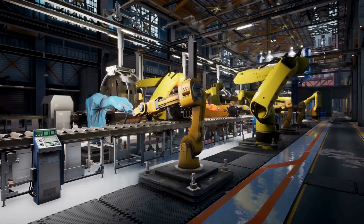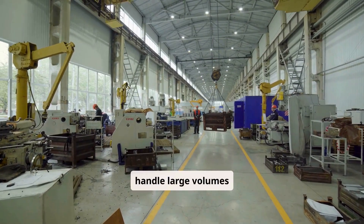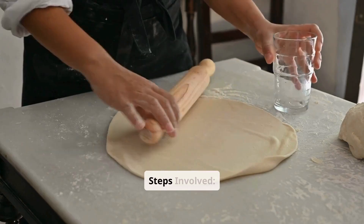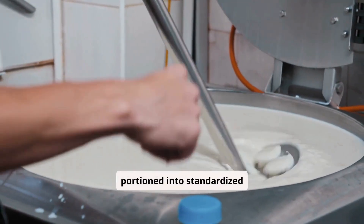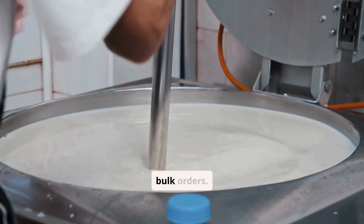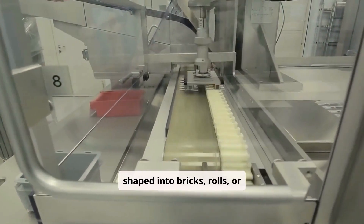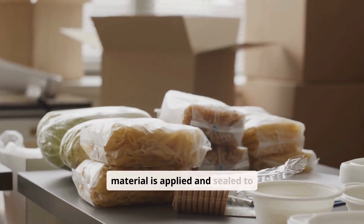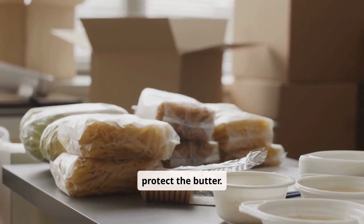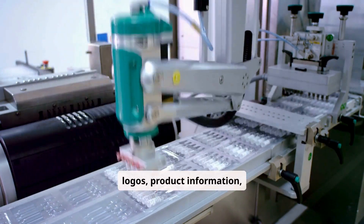Factories use high-speed wrapping and sealing machines to handle large packaging volumes efficiently. Steps involved include portioning, where butter is divided into standardized sizes or customized weights for bulk orders; molding, where butter is shaped into bricks, rolls, or tubs to meet market preferences; wrapping, where packaging material is applied and sealed to protect the butter; and labeling, where machines apply labels with brand logos, product information, and regulatory details.